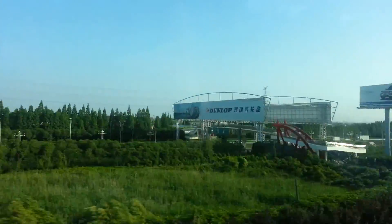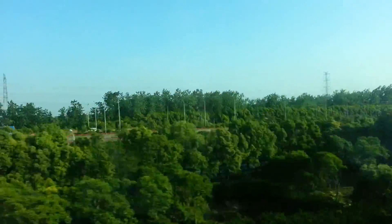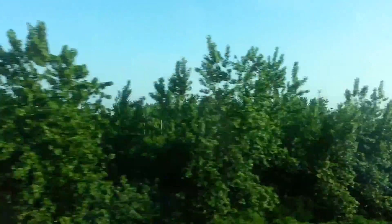Maybe like 10 kuai — less than two US dollars — but you're going to be in it for quite some time.